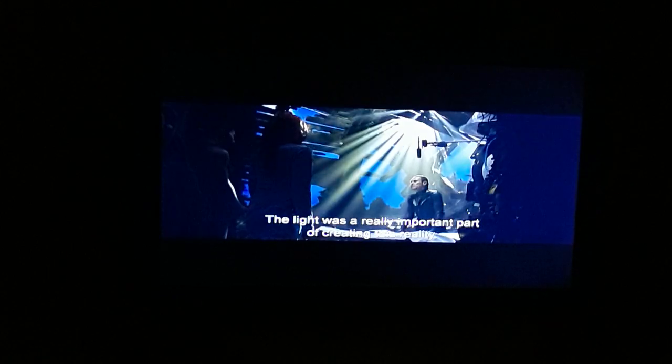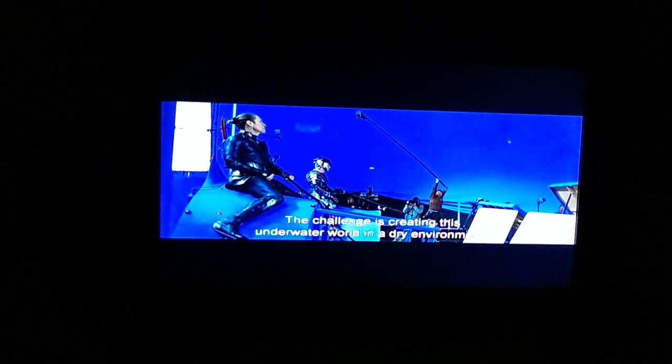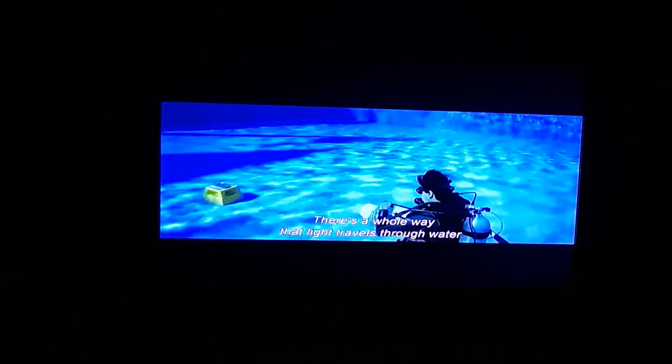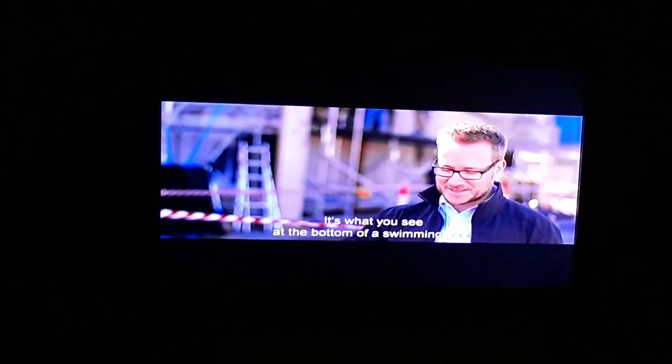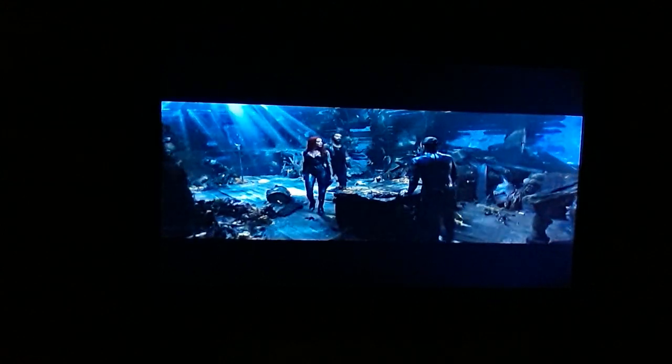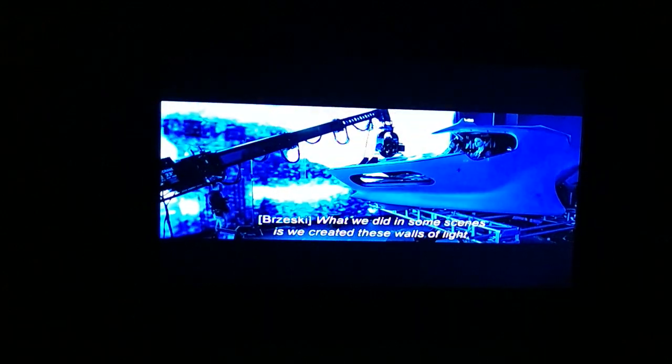Light was a really important part of creating this reality. The challenge is creating this underwater world in a dry environment — there's a whole way that light travels through water. Anytime you have light crossing through the air-water boundary you get these natural refractions, like what you see at the bottom of a swimming pool. That really tells you where you are. So we try to emulate that — we actually built water trays above us to manipulate the light and make you feel like you're underwater. In some scenes we created walls of light, which added another layer to the reality of it.